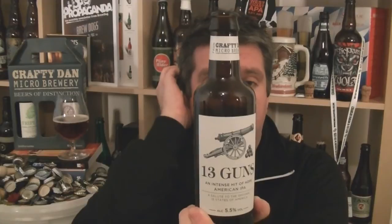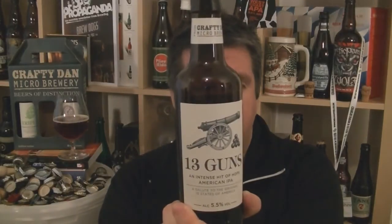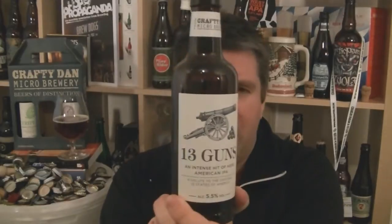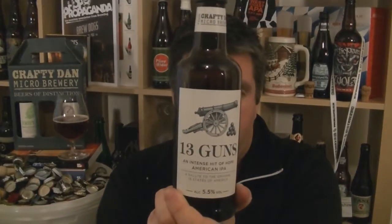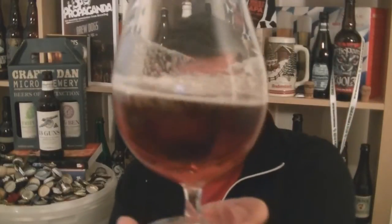It's hopped with Centennial, Citra, Amarillo, Apollo, Chinook, and Kohatu — a combination of American and probably New Zealand hops. The malts are pale, Munich, caramel, and rye, which is interesting. The rye is definitely giving you that colour — the beer itself is a really nice radiant burnished copper, reddish-copper colour. The head — this kind of glass is never going to give you a monstrous head — but a really nice beige with a reddish tint.